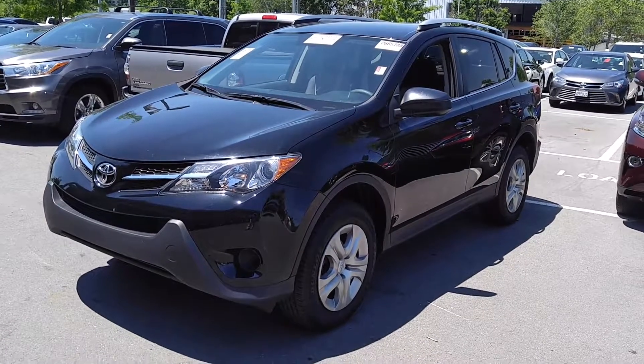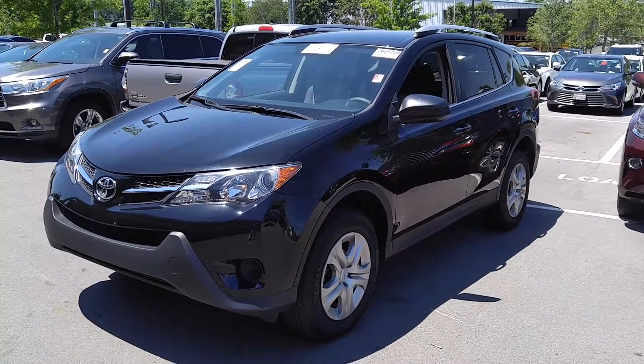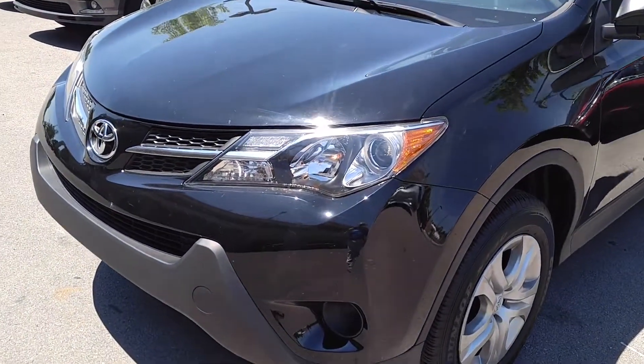I'm Matt Burrow with Toyota Murfreesboro. This is the 2014 RAV4 LE all-wheel drive. As you can see, it is black on the exterior. You do have the headlights up front — they are halogen projection lenses.